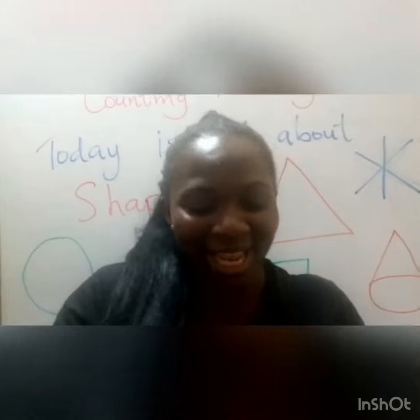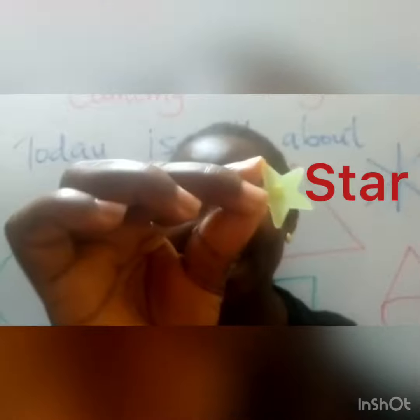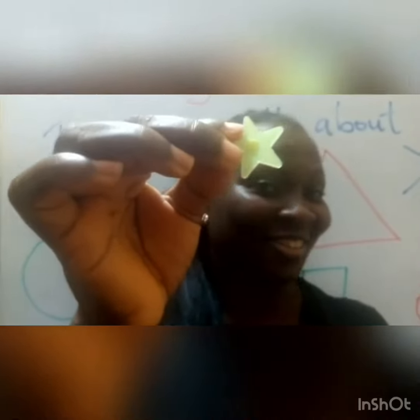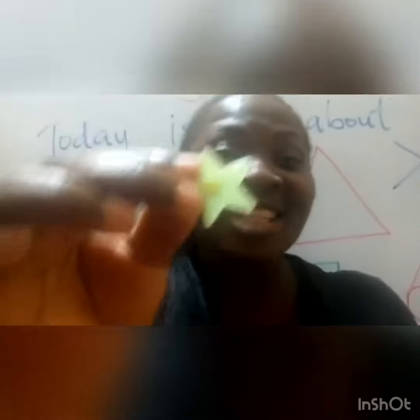The last one for today is a star. Can you see the star? You're a star, children. Good. Shining brightly. I'm a star, shining brightly. That's who I am. I'm a star.